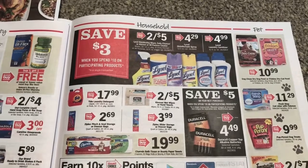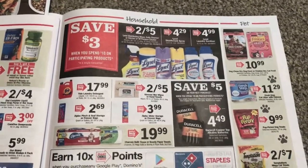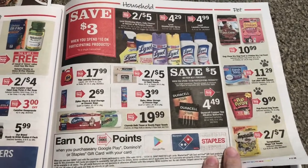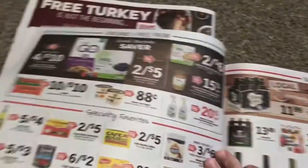Here's a good Lysol deal. I think we have some coupons, but I'm going to hold my coupons for Rite Aid. I think there's a good deal starting next week at Rite Aid — you could also do it this week, but I think it might be a little better next week. Still got to look into that.